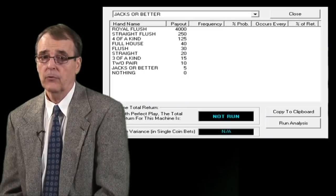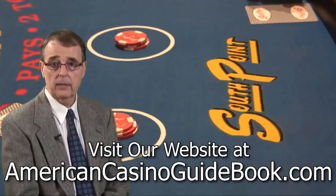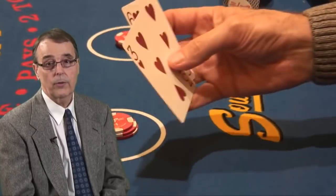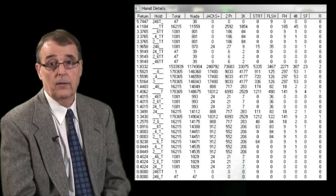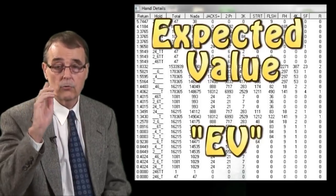Every video poker machine's payback percentage can be mathematically calculated, but it's impossible to do on your own. You can buy a software program to do it, but it'll cost you anywhere from $30 to $50. Now that you know how to find the best machines, you'll need some help with strategy. Video poker is similar to blackjack in the sense that there is a basic strategy, and there is always one best way to play your hand in any given situation. There are 32 different ways any five-card poker hand can be played, and a computer will analyze all 32 of those plays to come up with an expected value — referred to as EV — for each play. The play that delivers the highest EV is how you should always play your hand.